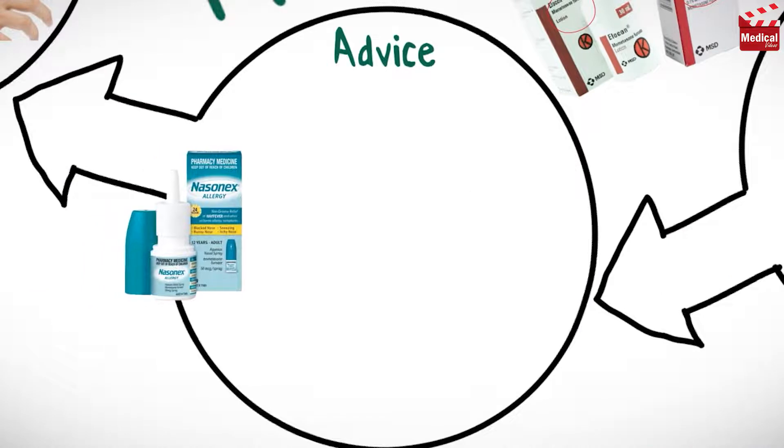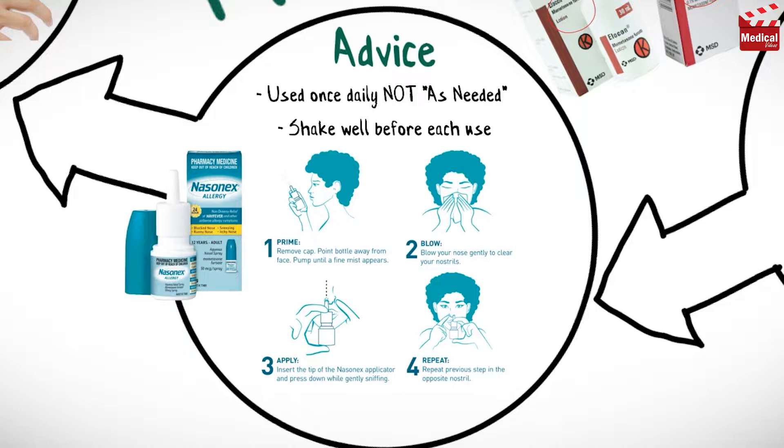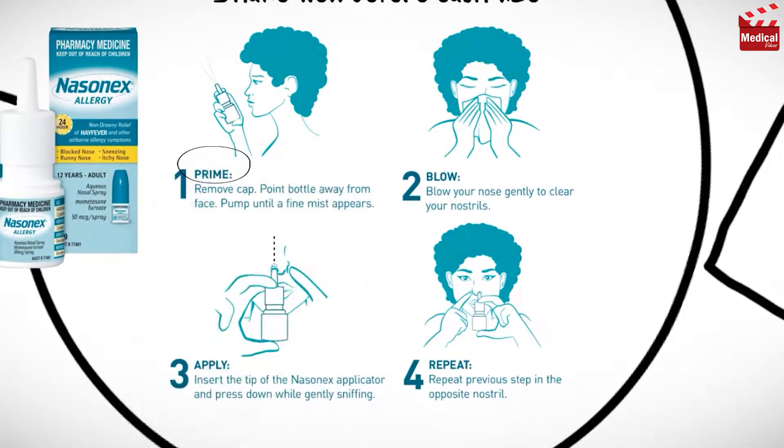Intranasal Mometasone is used once daily to prevent or control nasal symptoms and is not intended to be used on an as-needed basis. Shake the medication well before each use. The pump must be primed before using for the first time by actuating 10 times or until a fine mist appears. Further priming is not necessary unless the medication has not been used for more than one week.